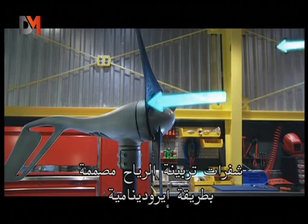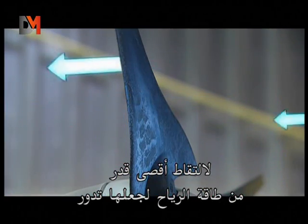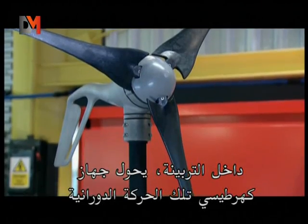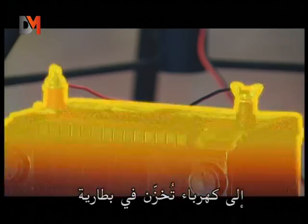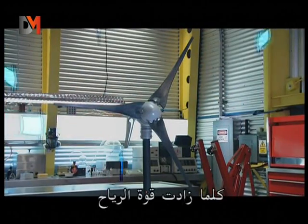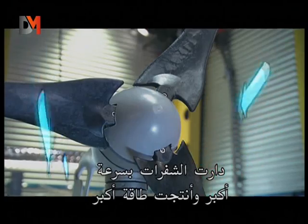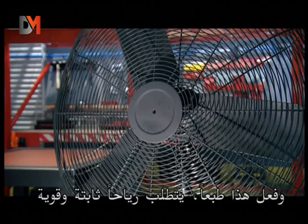Wind turbine blades are aerodynamically designed to catch the maximum amount of wind energy to make them rotate. Inside the turbine, an electromagnetic system transforms that rotational movement into electricity that's stored in a battery. The stronger the wind, the faster the blades rotate, the more power generated. Getting the blades moving is the first step, and to do that, of course, requires a strong, steady wind.